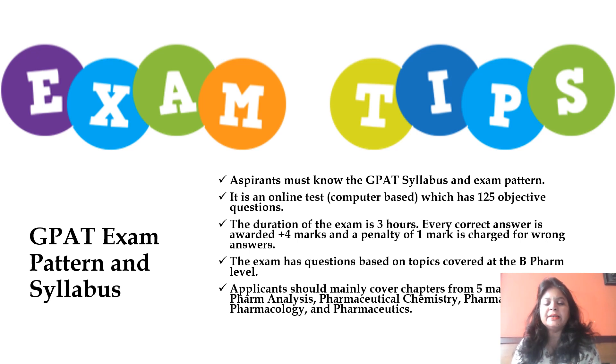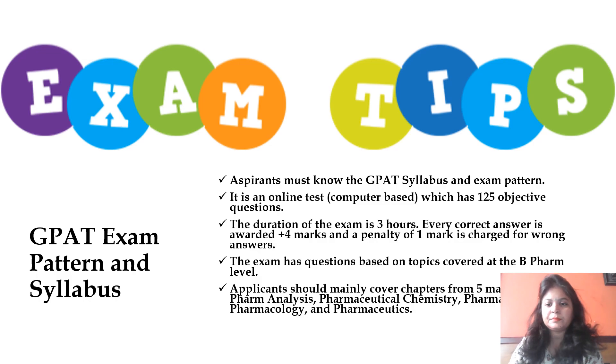Applicants should mainly focus on five important subjects: Pharmaceutics, Pharmacology, Pharmaceutical Chemistry, Pharmaceutical Analysis, and Pharmacognosy. These subjects basically define the overall paper. Almost 25 to 30 questions are being asked every year from pharmacology alone. If you plan your study properly, it is definitely going to help you. Let us start to understand the key features and key concepts by devising a study plan for GPAT 2021.